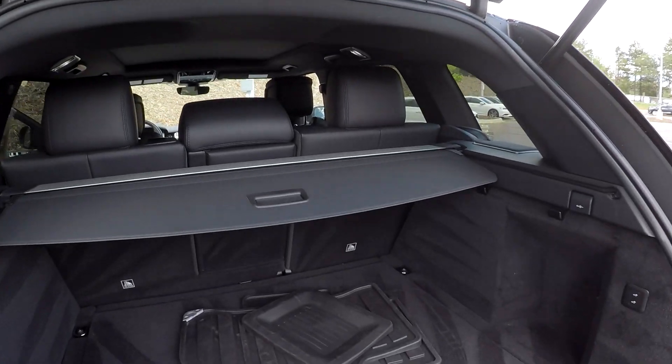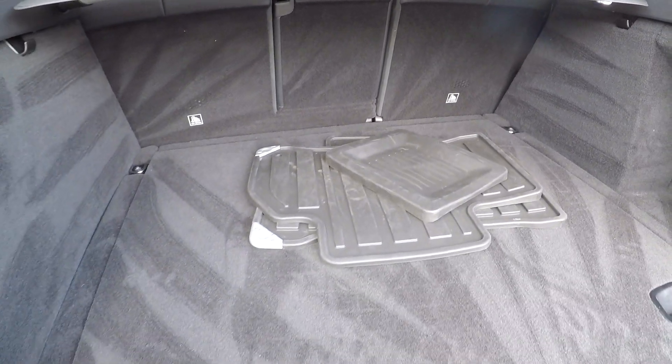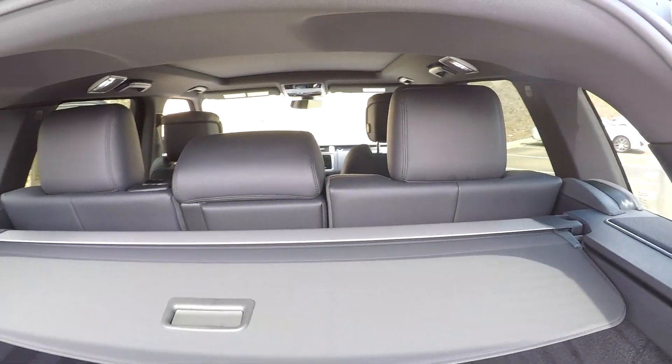Full power liftgate at the rear hatch, with a privacy cover. All of your original all-weather mats have been included. You do have a spare tire just under the floor, and of course these rear seats can be laid down for full pass-through storage.